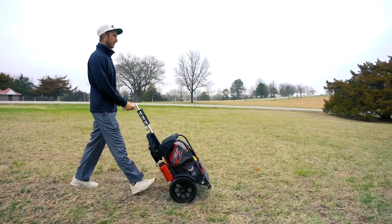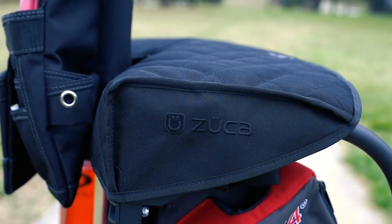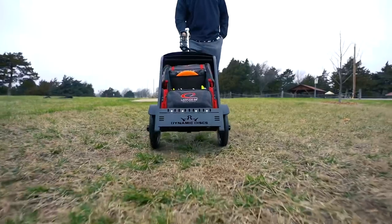Ricky Wysocki here, two-time world champion, just glad to announce that I'll be using the Dynamic Disc Backpack Cart LG by Zucca for the remainder of the 2018 season. I'm real excited about it — now let's check out some of the features.